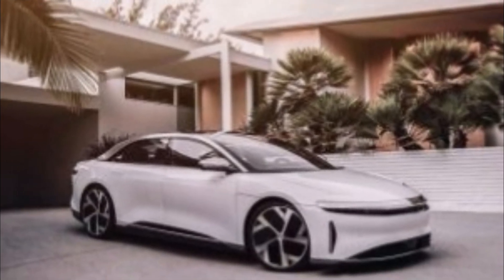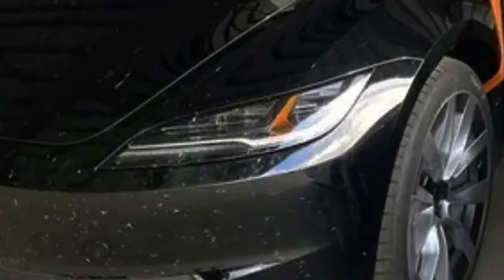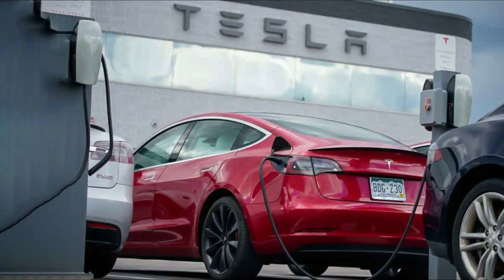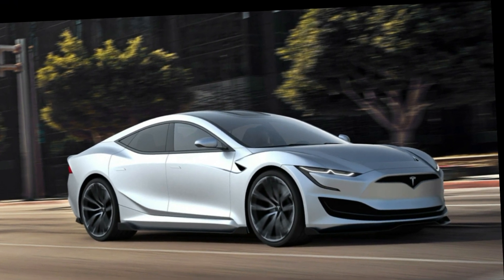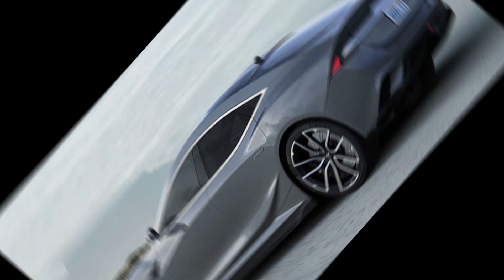While the updated model is expected to see a minor price increase, Teslascope cautions that it could face delays until early next year. The Model 3 Highland will undergo a substantial exterior refresh, as indicated by spy photos and leaked images showing a redesigned front end with slimmer headlights and a simpler bumper. All models are said to receive advanced matrix LED headlights, which can adjust their beam to prevent dazzling oncoming drivers, as well as an additional camera on the front bumper.